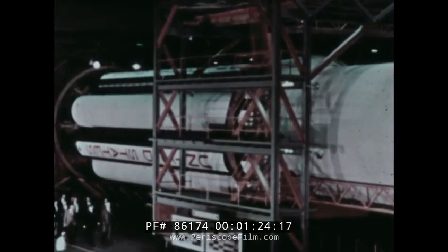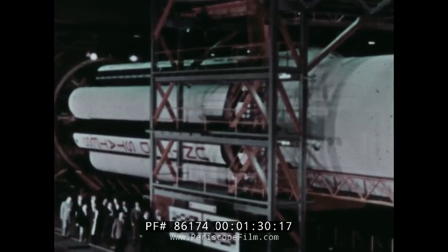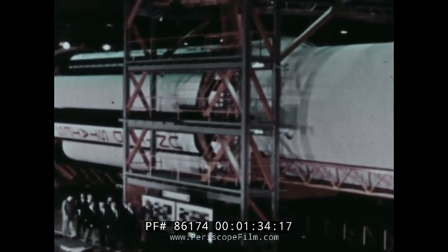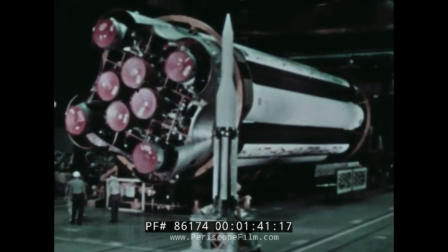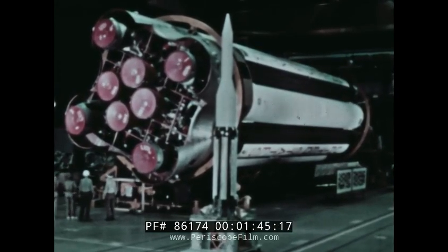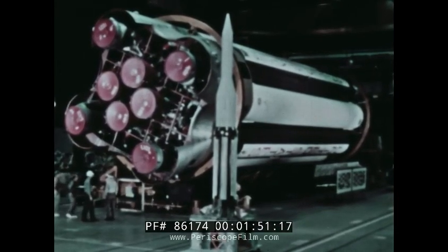At the Marshall Space Flight Center, Dr. Werner von Braun and the other men who directed the development of the Saturn project looked forward to the first test launch. They were eager to confirm the entirely new technology of large rocket design and construction. Saturn's design called for a huge multi-stage vehicle, four times more powerful than any other rocket then in use, featuring an unusual power concept: clustered engines of proven reliability.